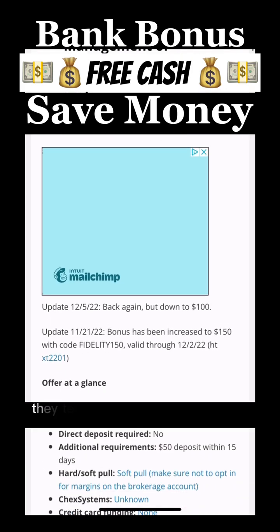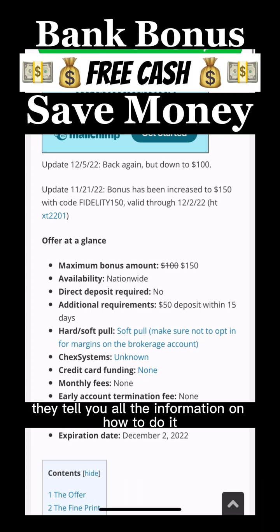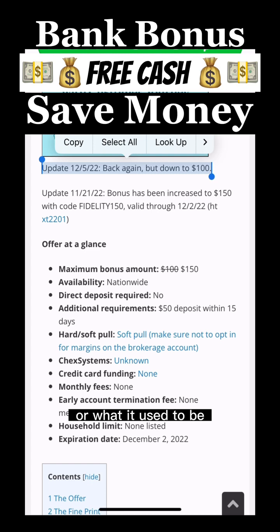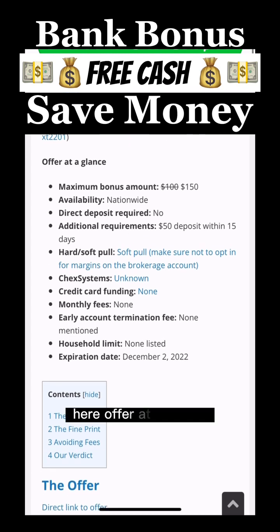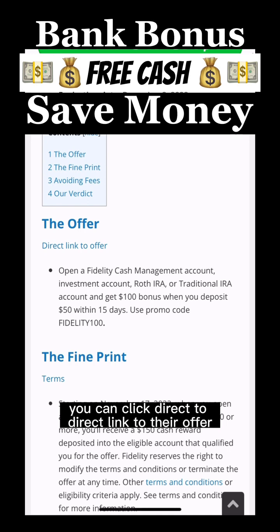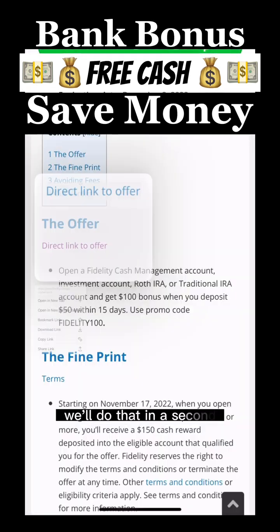Clicking on the link, they tell you all the information on how to do it, and whether you're still able to get the bonus or what it used to be. Under 'Offer at a Glance,' you can click the direct link to their offer.